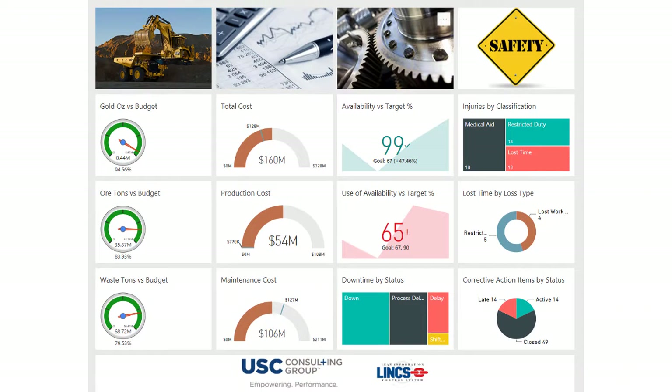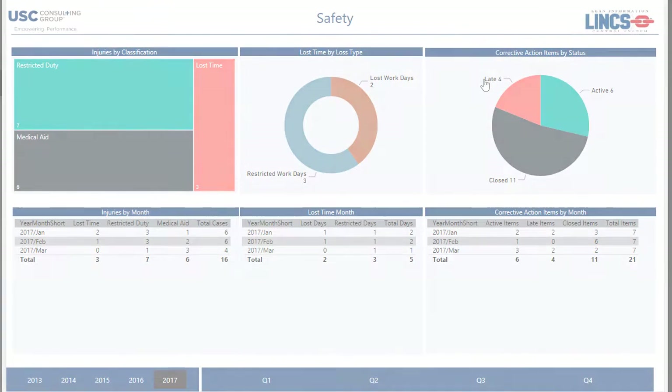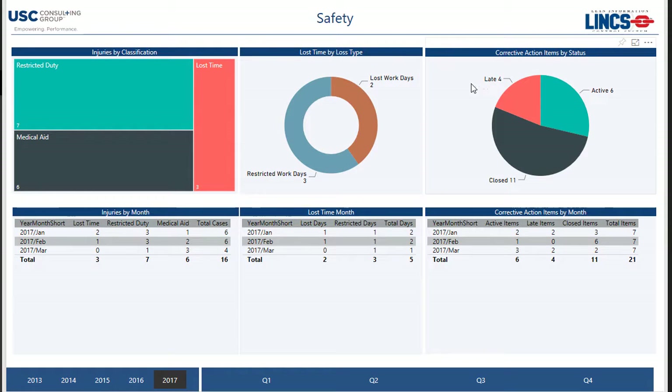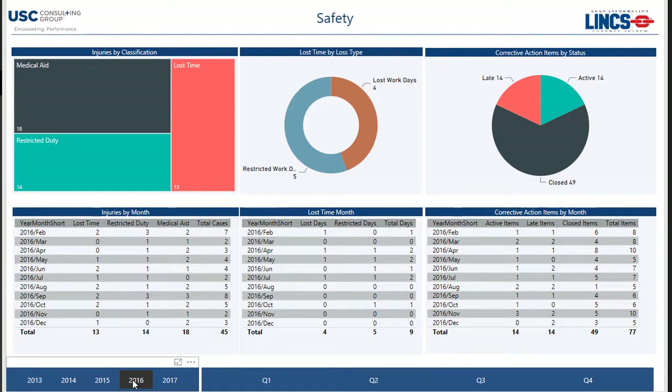Better operating performance and reduced operating costs cannot come at the expense of an unsafe work environment. Safety managers can have personalized dashboards to easily monitor accidents, near misses, and audits, as well as the status of corrective actions being implemented to remedy unsafe working conditions. As with any other process being monitored, customized metrics and key performance indicators can be developed to bring focus to areas which need extra attention.